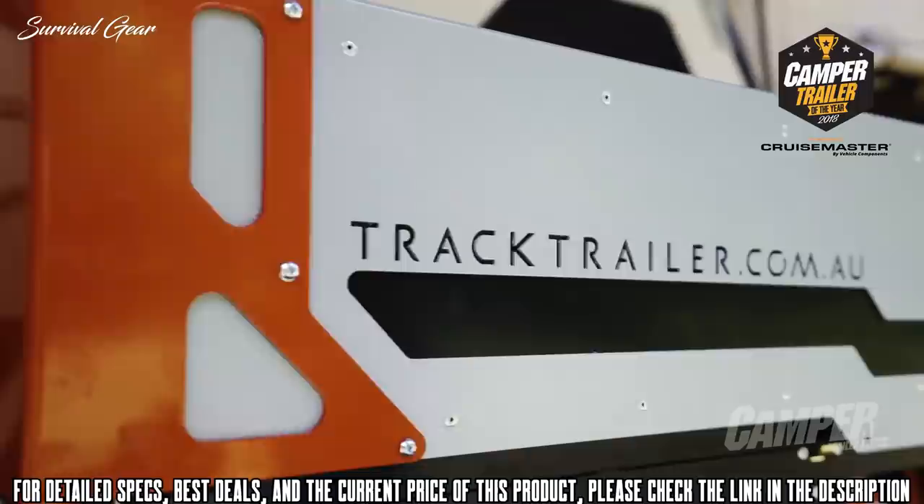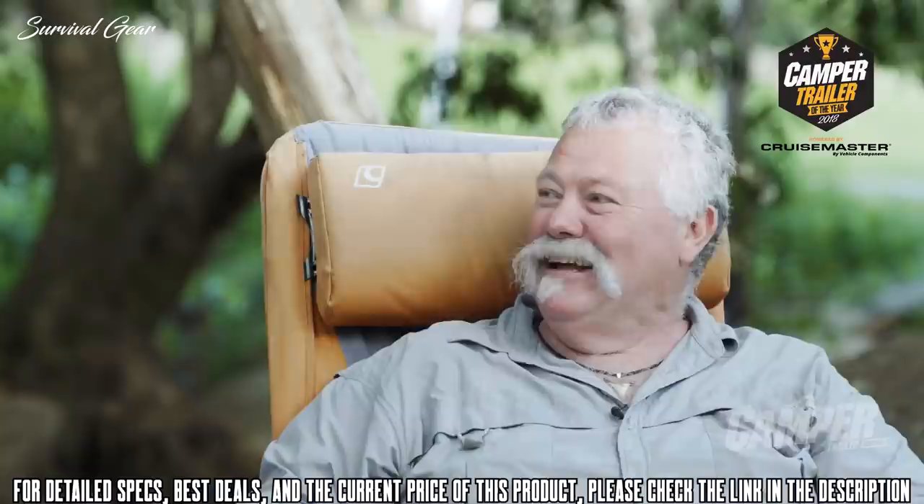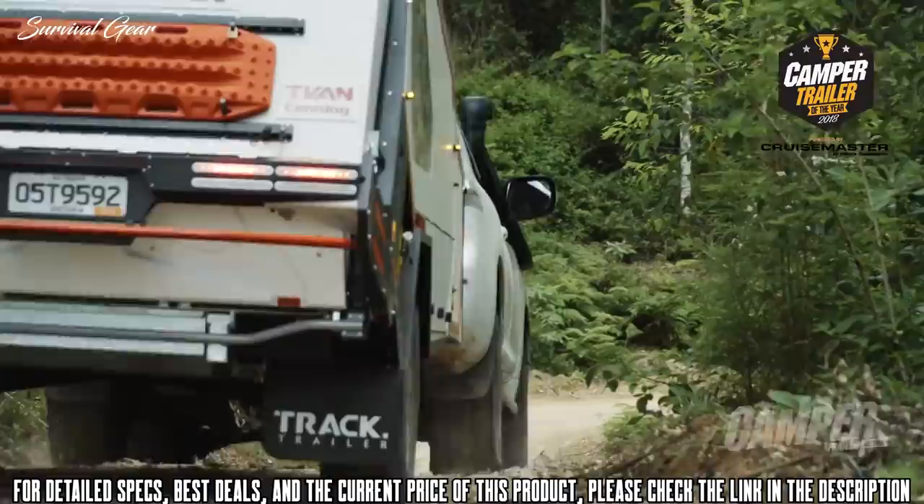Part of that comfort level is the kitchen, which is personally probably the best kitchen on the market in Australia. It's a wonderful thing the way it comes out — it's got that big pop-up windbreak all the way around it and you just can't get enough bench space. You couldn't take this down to the servo to get fuel without it looking like you're off on an adventure. It's X Factor out the wazoo.